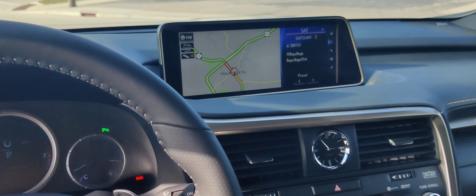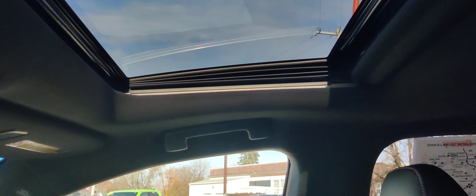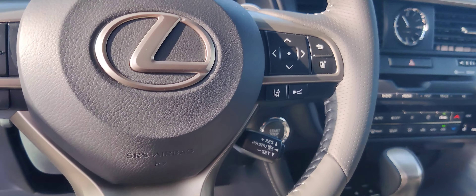It's got a nice big touch screen, leather interior, Mark Levinson radio, sunroof, and it is an F-Sport.